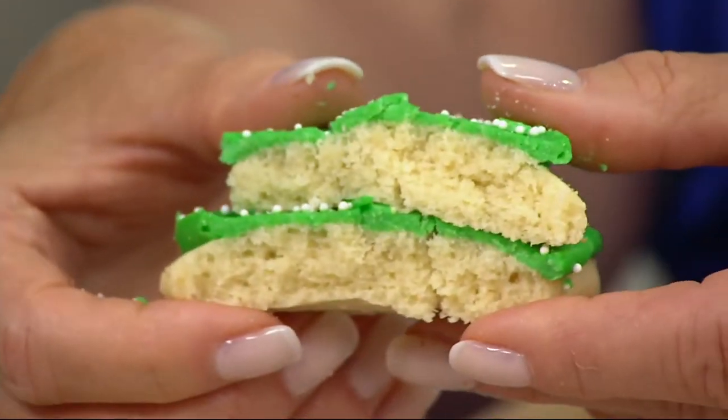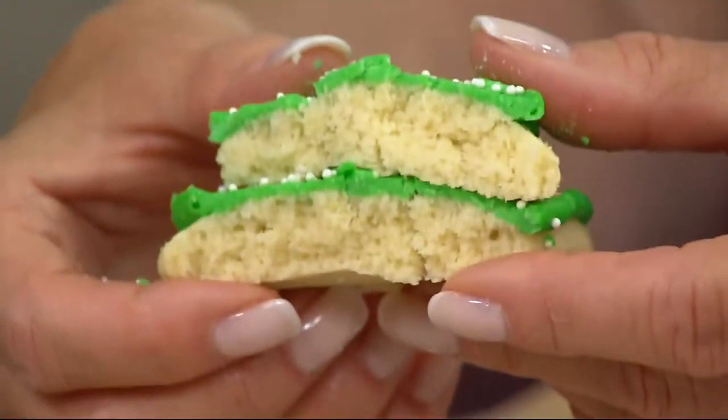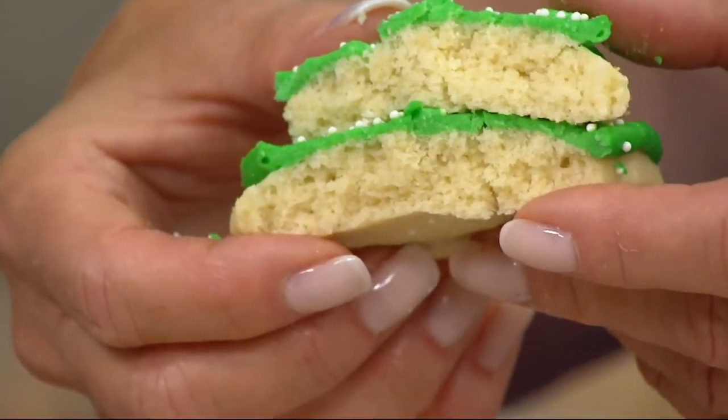Look at how thick that cookie is — it's a tender, cakey, moist, buttery vanilla cookie. You're practically getting 85 pieces of cake. It is so good.